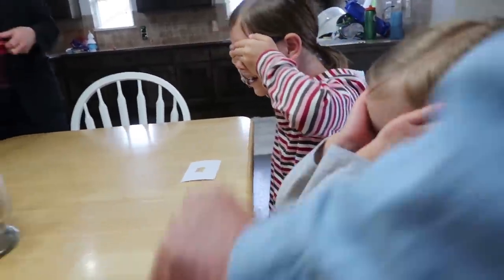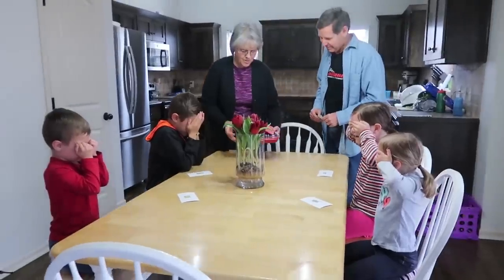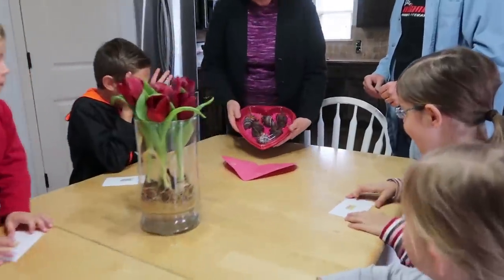Papa and Mugga are here with us on Valentine's Day and they have a little something for the kids. Close your eyes, everybody. No peeking. Nisha, don't peek. Okay, you can open them. Happy Valentine's Day, everybody.